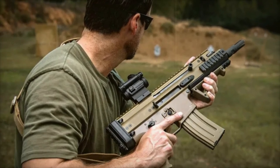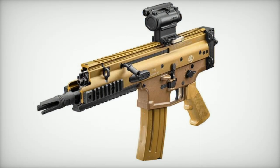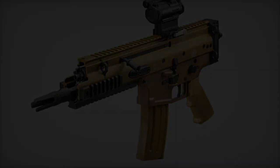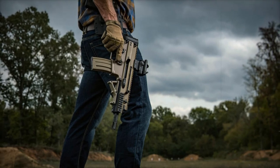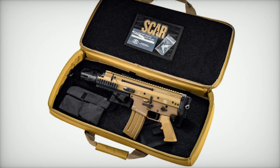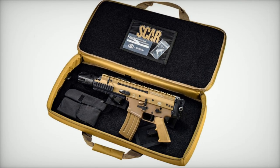The SCAR 15P features a 7.5-inch barrel, which contributes to its exceptional maneuverability, particularly in confined spaces. The choice of the .300 Blackout caliber enhances this firearm's suitability for scenarios where subsonic ammunition is essential for noise reduction and operational discretion. The effectiveness of the .300 Blackout, especially when paired with suppressors, makes it an ideal choice for stealth operations that demand a low-profile approach.